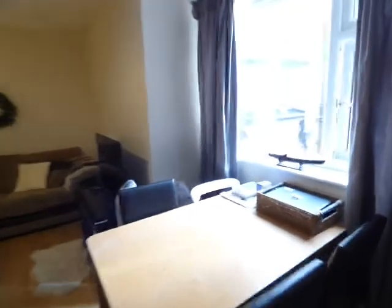Lancaster Road, Didsbury. Two bedroom second floor apartment with electric heating and double glazing.